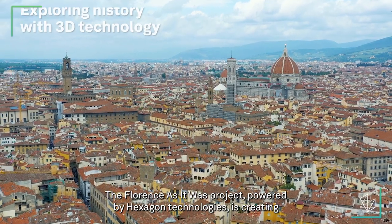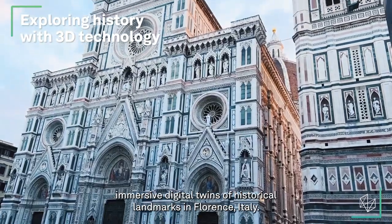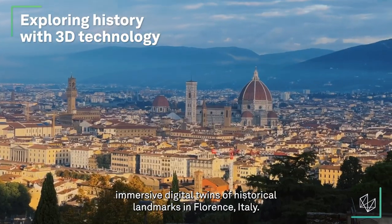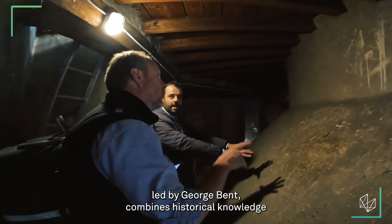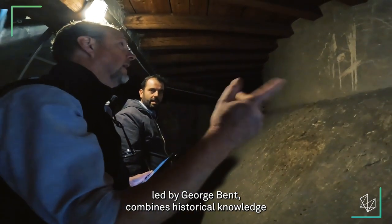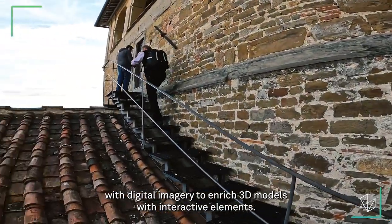The Florence As It Was project, powered by Hexagon Technologies, is creating immersive digital twins of historical landmarks in Florence, Italy. The team of art historians, led by Dr. George Bent, combines historical knowledge with digital imagery to enrich 3D models with interactive elements.